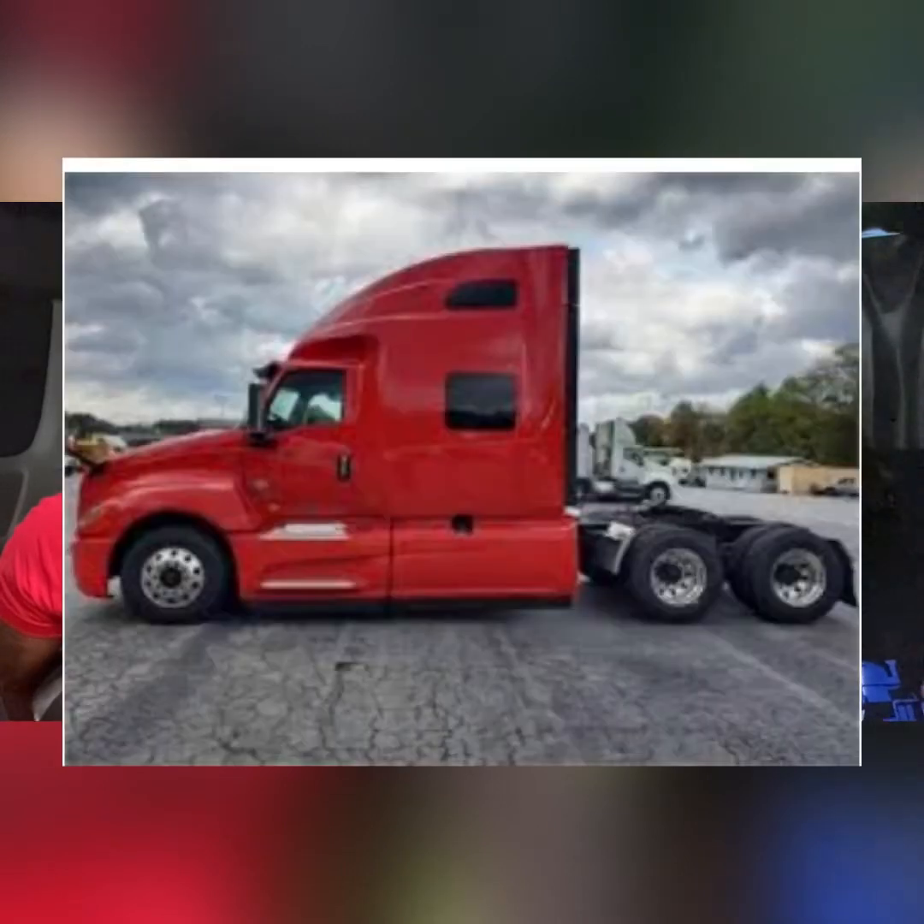We're going to go with Freightliner. At first, when we got the International, I was pretty disappointed because of how it went — that's a story for a whole other day. But as we got to driving the International, because that's what we drive right now, I was like, I don't think I might like this better than a Freightliner. This might be okay.